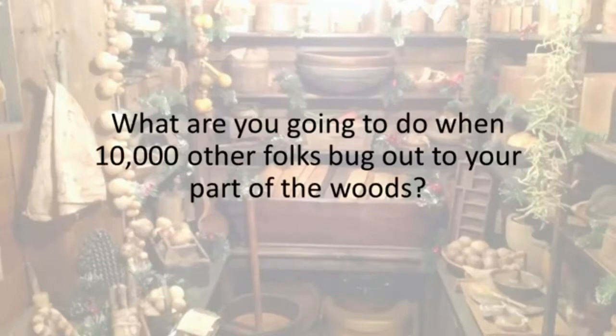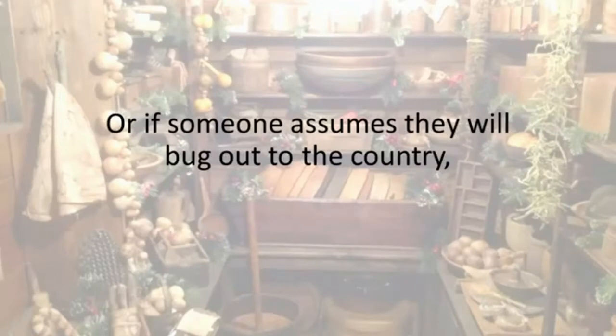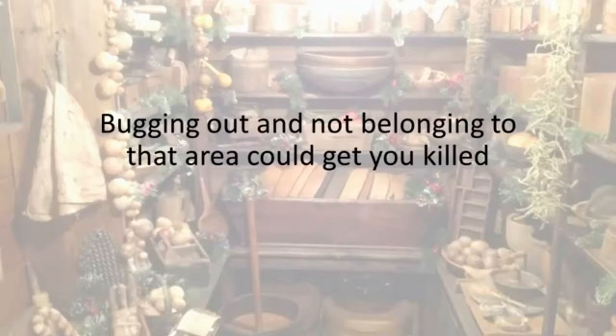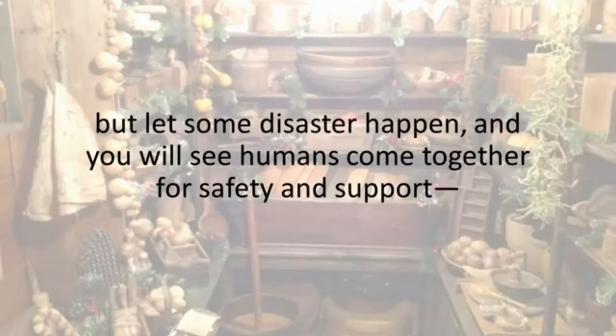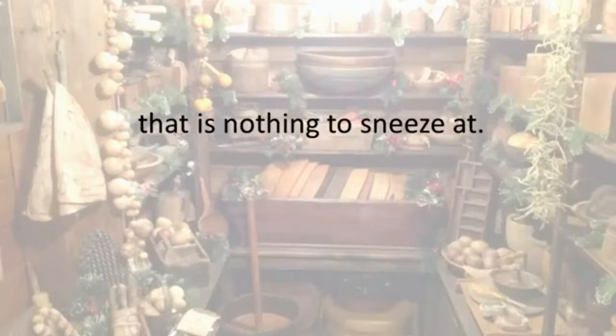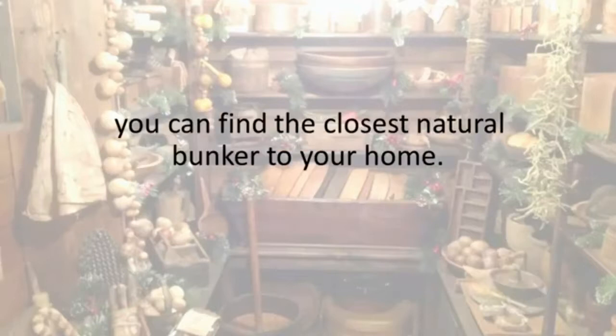Bugging out to live off the land is a fairy tale for most. What are you going to do when 10,000 other folks bug out to your part of the woods? Bye-bye game animals, fish, and edible plants. And if you bug out to the country, those of us who live there are not going to be welcoming of intruders. Bugging out and not belonging to that area could get you killed quicker than any other reason. Even if you have only two weeks' worth of food and water at home, that is nothing to sneeze at. My advice is to find a way to stay at home and bug in — leave only if you really have to.